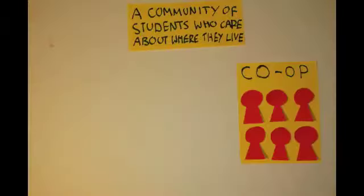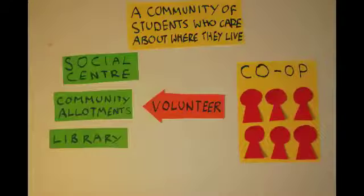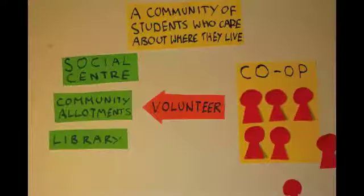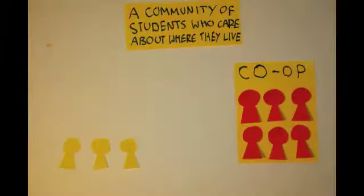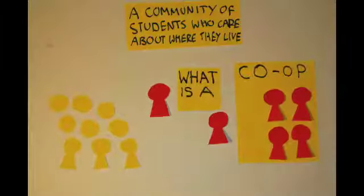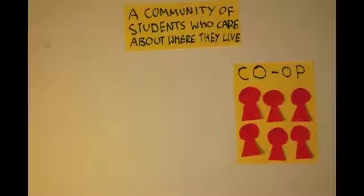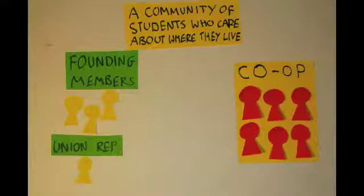A community of students who care about where they live. The co-op will have strong links within the local community, which could be passed on to future members. Co-op members could have a tradition of helping out with local community projects like social centres, allotments or libraries. Members can leave the co-op after a year by simply selling their £1 share and a new member buys a £1 share to replace them. Housing co-ops have an evolving identity added to by each person who lives there. The members will run workshops and talks on co-op living to reach out and involve new members. Undergraduate and graduate students are welcome to stay for more than a year, creating a crossover period where new members can learn from older members. The co-op's three founding members and a representative from the students' union will take part in larger meetings and provide ongoing support.